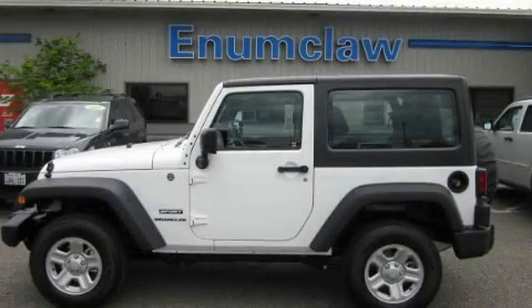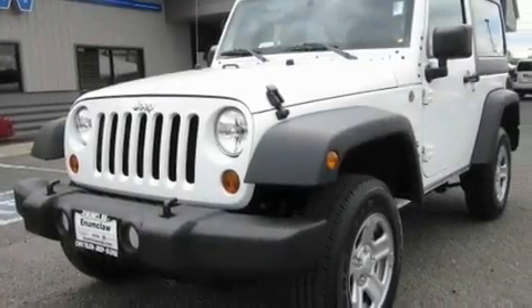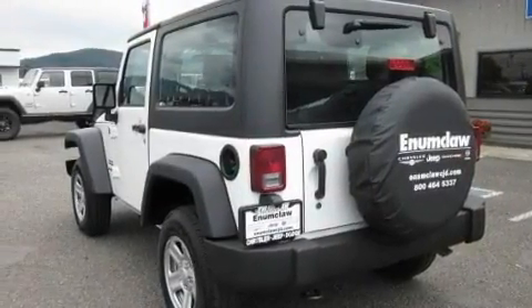This is a brand-new 2011 Jeep Wrangler, a vehicle ready to take you anywhere. It features a 3.8-liter six-cylinder engine, an automatic transmission, and four-wheel drive.